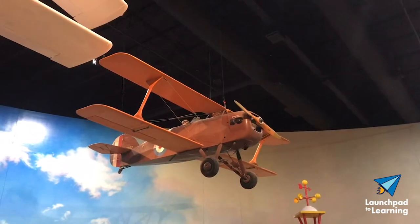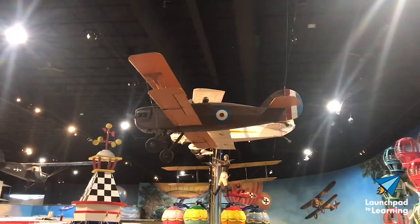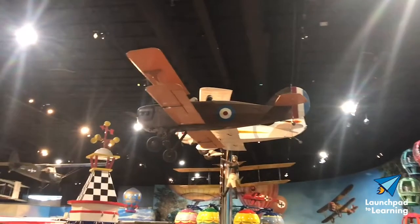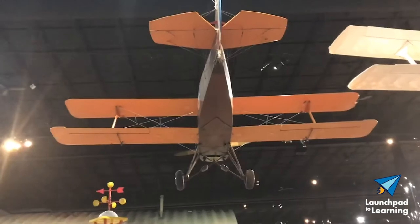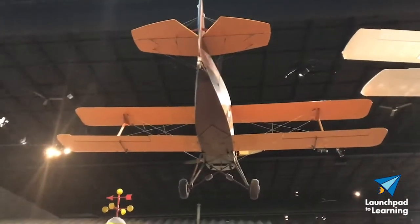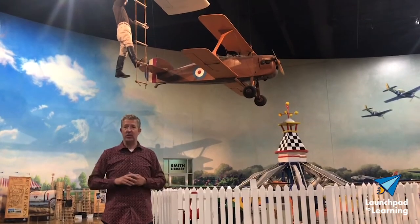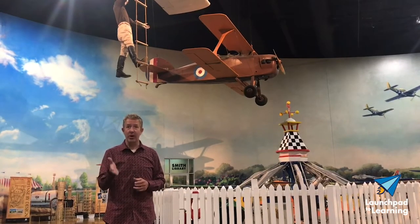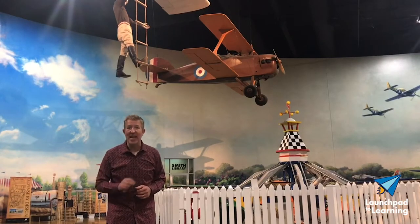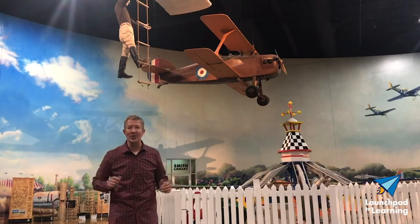Don designed the airplane for a 65-horsepower hand-cranked Continental engine. The wings and fuselage are made of mostly wood — 38 ribs of Sitka spruce. The airplane is 20 feet wide and 16 feet long. The Boredom Fighter has a cruising speed of 90 miles per hour and tops out at 135.